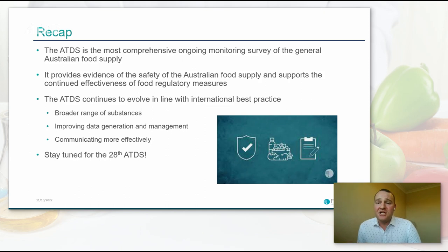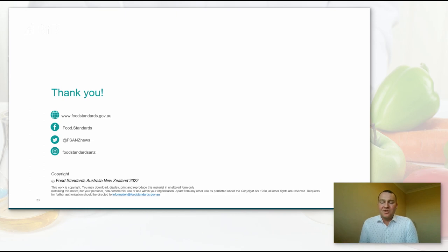To summarise: the ATDS is our most comprehensive ongoing monitoring survey of the food supply, and a very important piece of evidence for us to achieve our functions. There is an expectation that we'll continue to look at AgVet chemicals and other priority substances moving ahead. We're continuing to evolve the ATDS in line with best practice — conferences like this are really valuable. We're looking at a broader range of substances, improving data generation, quality and management, and communicating more effectively. We have recently commenced planning for the 28th ATDS, delayed a little by our large-scale AMR project, but hoping it will commence within the next few years. Thank you very much.